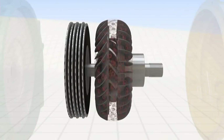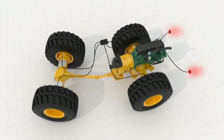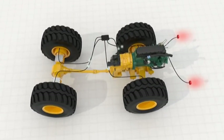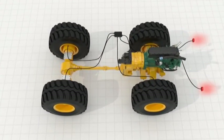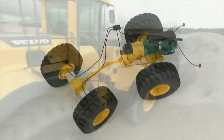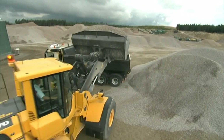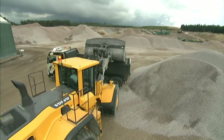A torque converter with lockup and free wheel stator, and a reverse by brake function — a Volvo patented system that uses the standard service brakes, instead of the torque converter, to decelerate the machine. This is perfect in short cycle loading, giving better deceleration comfort and less stress on the transmission.